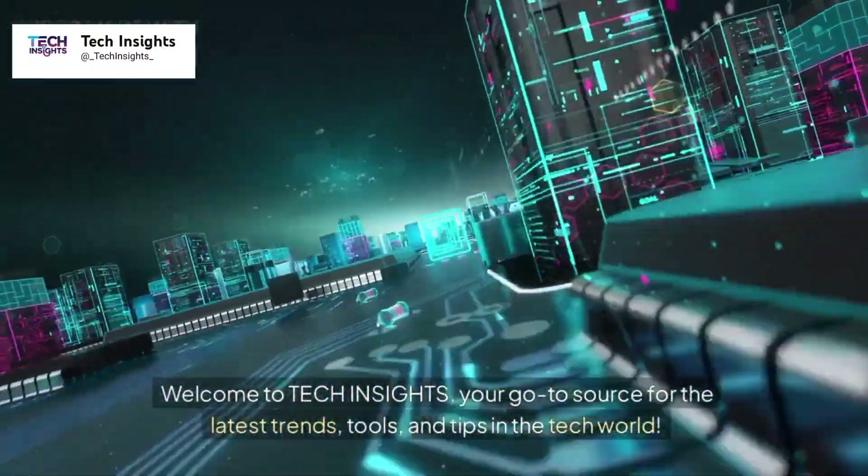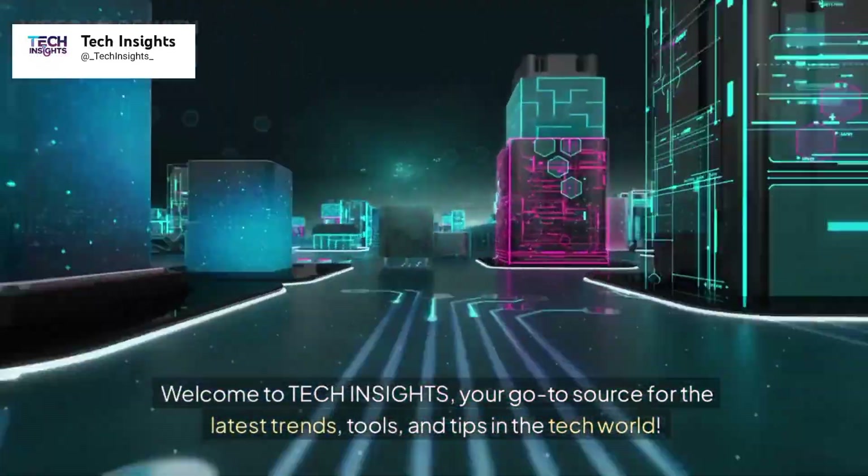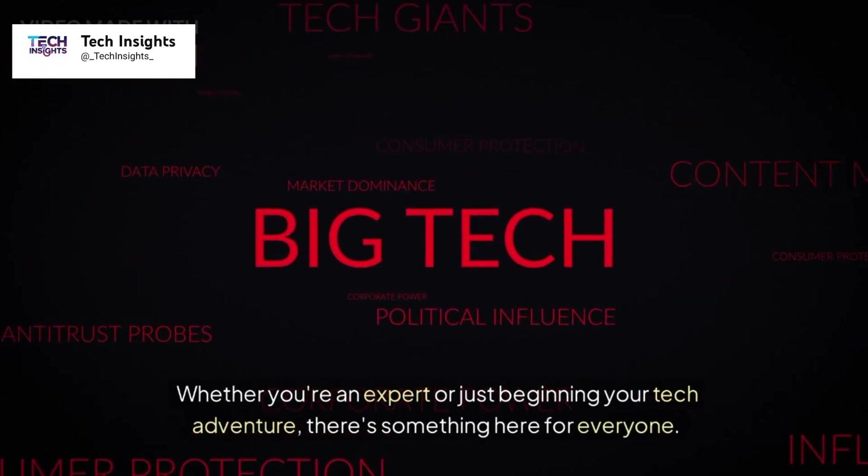Welcome to Tech Insights, your go-to source for the latest trends, tools, and tips in the tech world. Whether you're an expert or just beginning your tech adventure, there's something here for everyone.